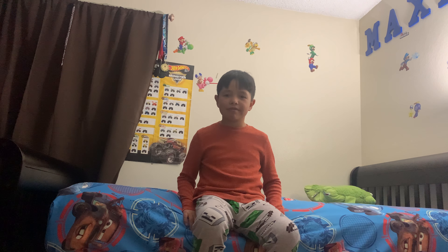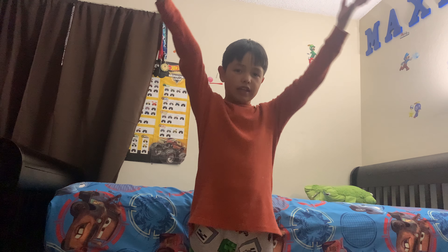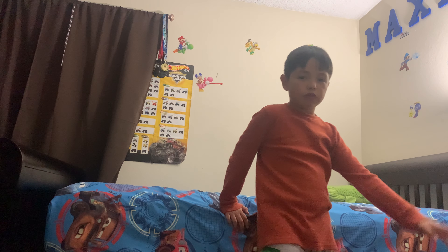Hey! It's been a week since I did a video, so I'm here to bring you my Christmas Funko Pops from 2019.